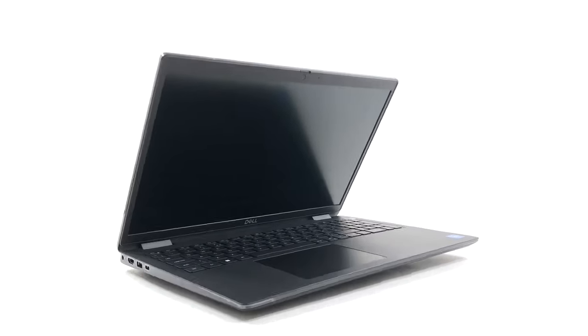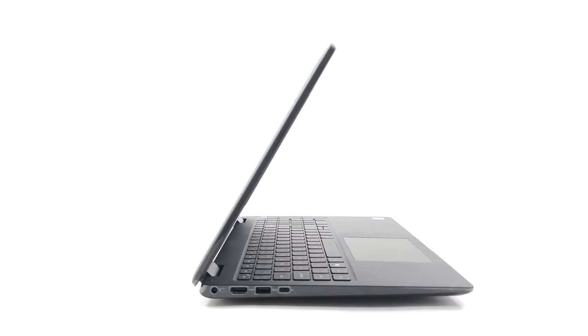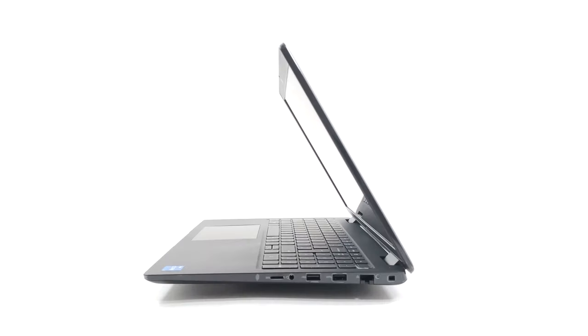On the sides, we see the port selection. It's heavily populated, as the left side houses an HDMI 1.4B port, one full-sized 5Gigabit USB port, and one 10Gigabit USB Type-C port. On the right, we see a LAN port, two more full-sized USB ports with one 2.0 and one 5Gigabit port, an audio jack, and a microSD card reader.